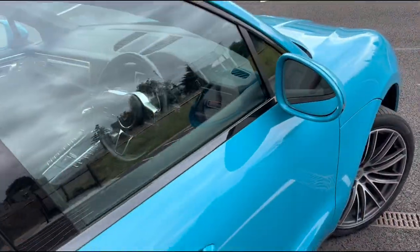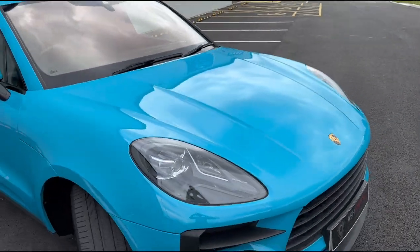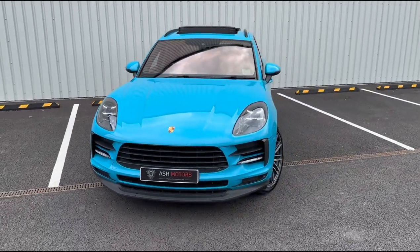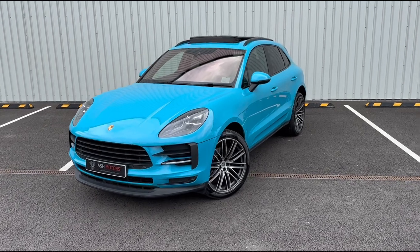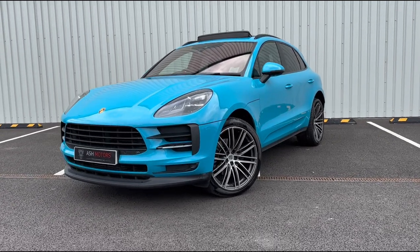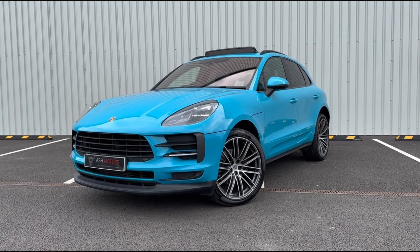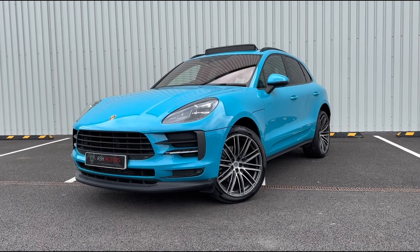Like I say, this is a really well specced car with over £16,000 of optional extras. So if you're interested, drop us a message or give us a call and we can organise a viewing or a test drive. We offer very competitive finance as well if that's an option you're looking to explore, and we consider all kinds of part exchanges — so if you've got something to part exchange against this vehicle, drop us a message and we'll see what we can do for you.